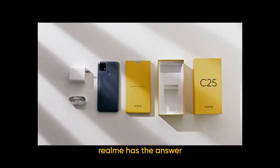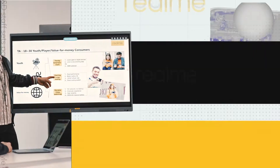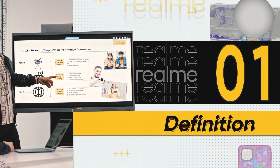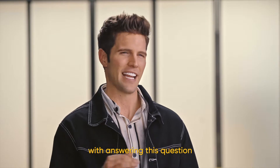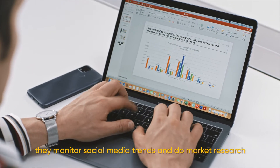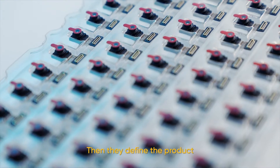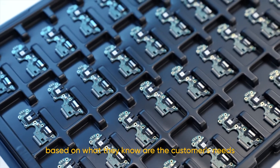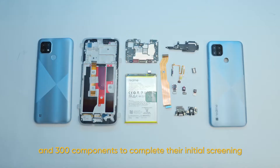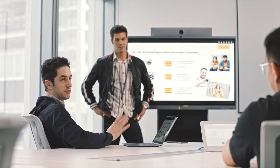Realme has the answer. What kind of phone do young people really want? Our product managers are obsessed with answering this question. Before defining a product, they monitor social media trends, do market research, and analyze feedback from tens of thousands of young smartphone users around the world. Then they define the product based on what they know are the customers' needs.